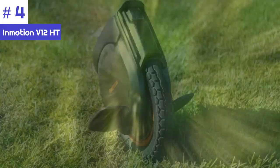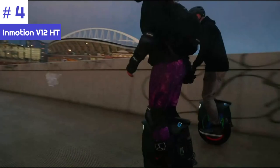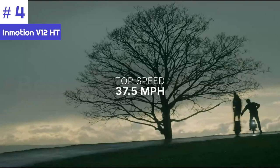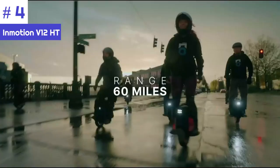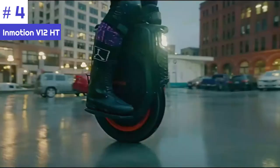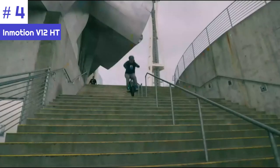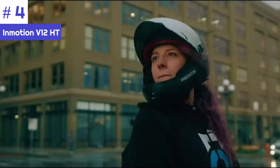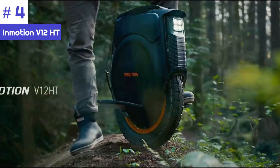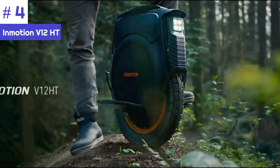The V12 HT is equipped with a robust 2500W motor that delivers exceptional torque and acceleration, providing ample power for climbing steep hills and navigating various terrains with ease. With its 100V 18650 high-capacity battery, the V12 HT boasts an impressive range of up to 80 miles on a single charge, making it suitable for extended commutes and long rides without worrying about running out of power.